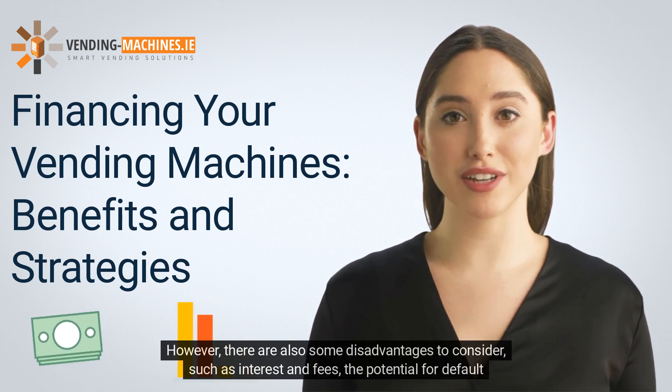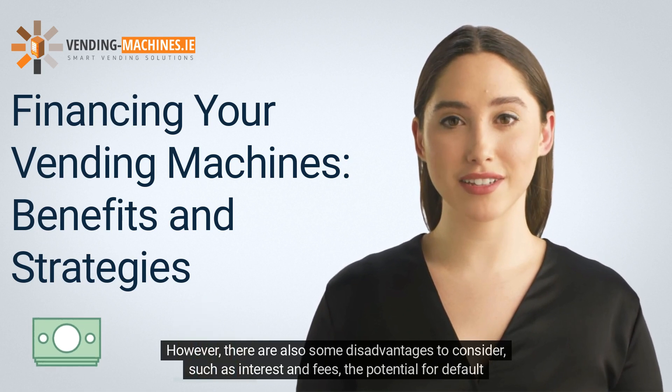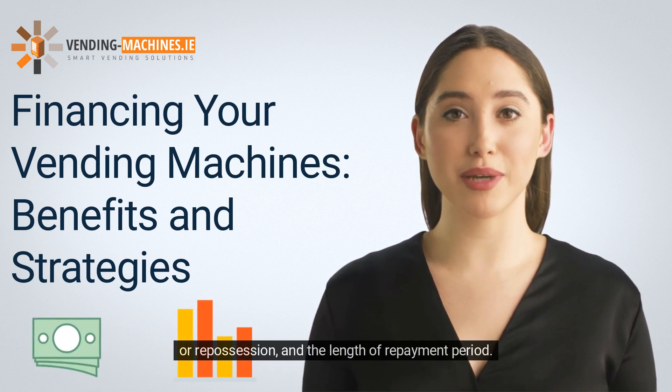However, there are also some disadvantages to consider, such as interest and fees, the potential for default or repossession, and the length of repayment period.